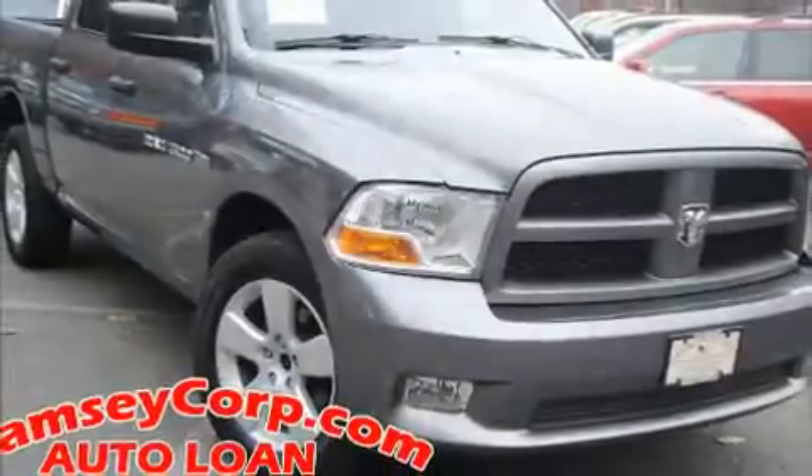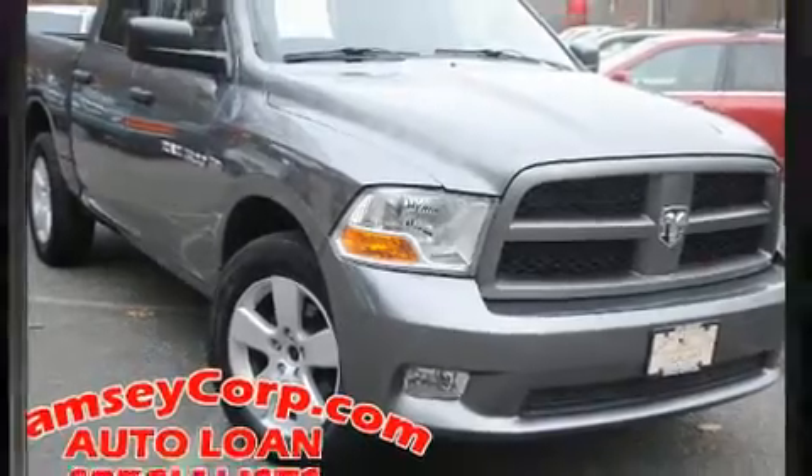Climb inside the 2012 Ram 1500. This four-door, six-passenger truck provides exceptional value.